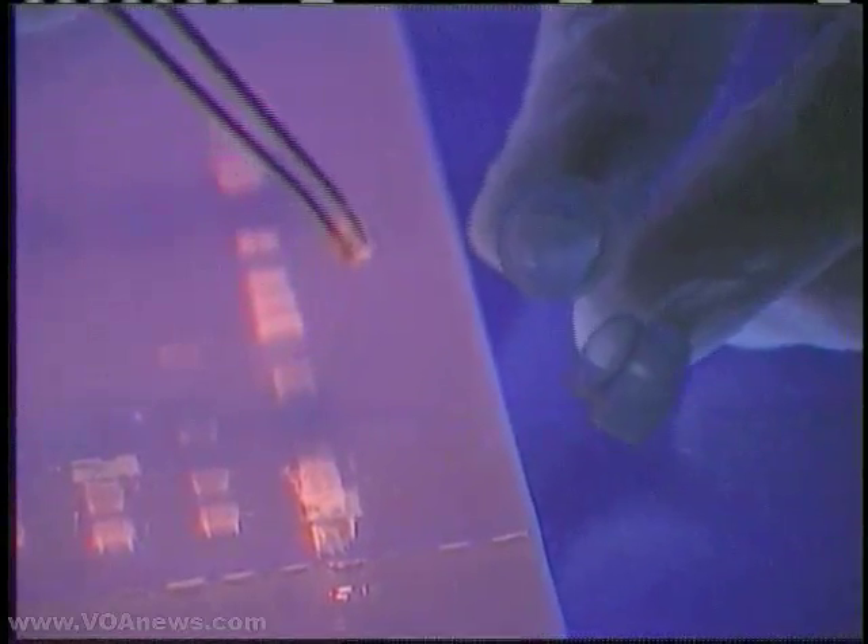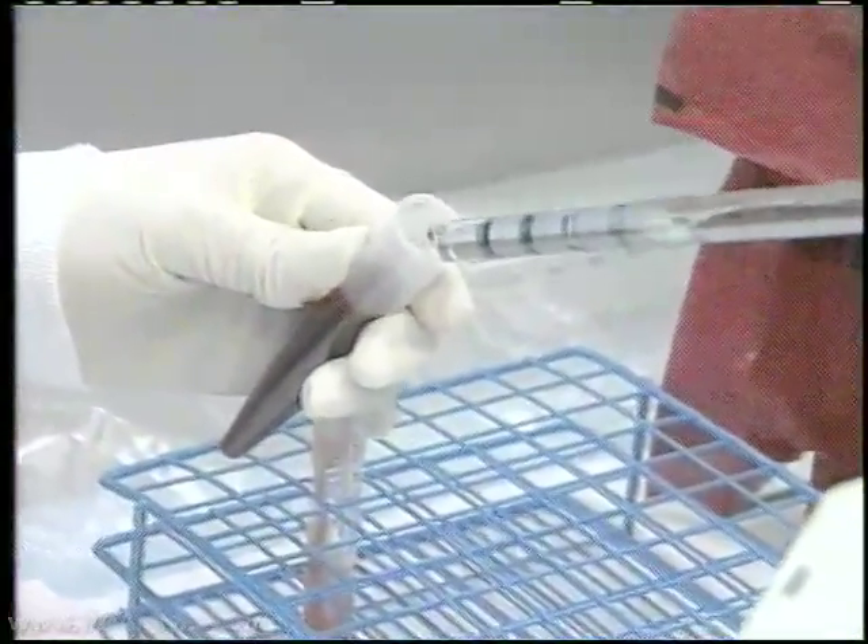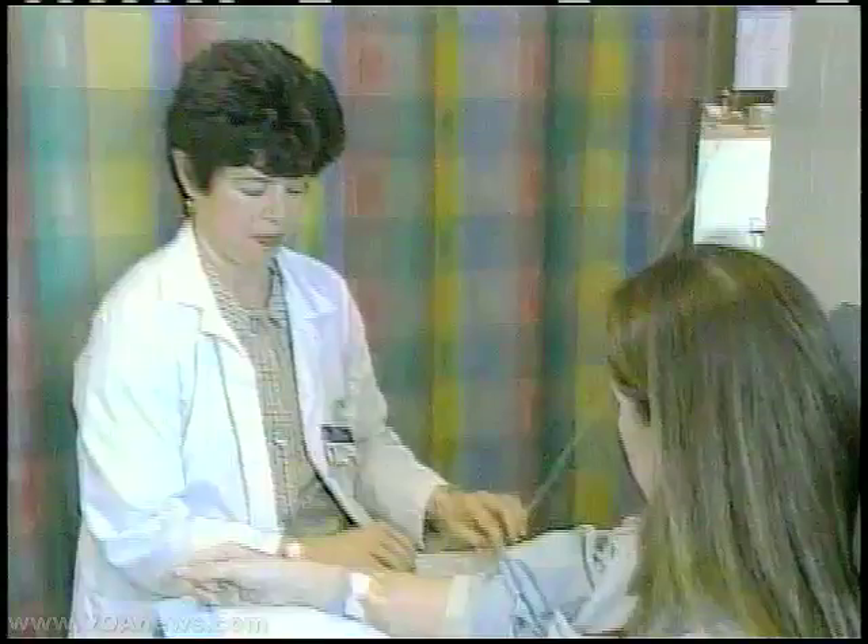Researchers are now working to identify the genetic mutations that can cause other cancers. They hope a simple blood test will enable them to identify every cancer patient's genetic makeup.